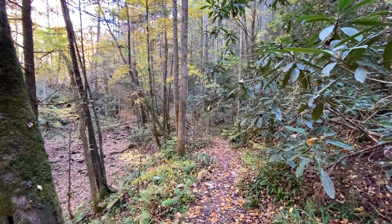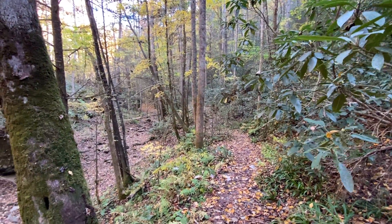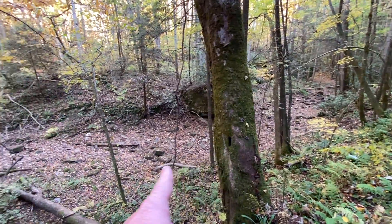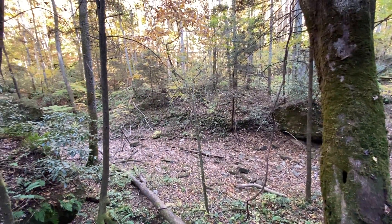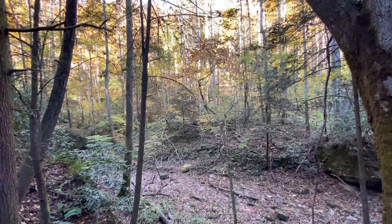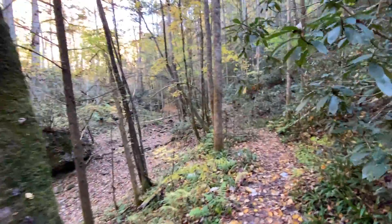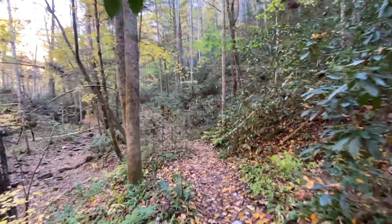All right guys, so this trail continues on up this hollow but I think I'm gonna leave the trail here in this area, cross this creek bed. I believe the arch is somewhere up on the next ridge there. I think we're very close to it, so let's go see if we can find it.